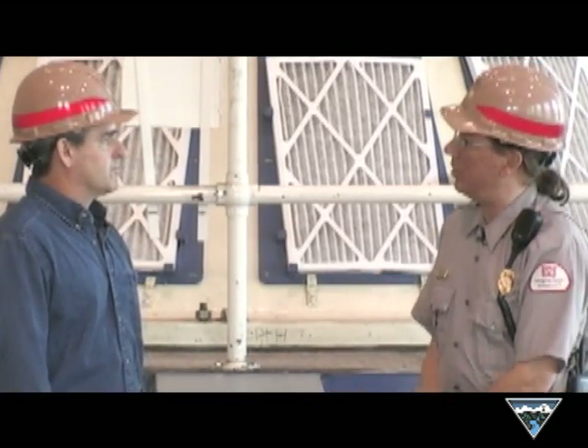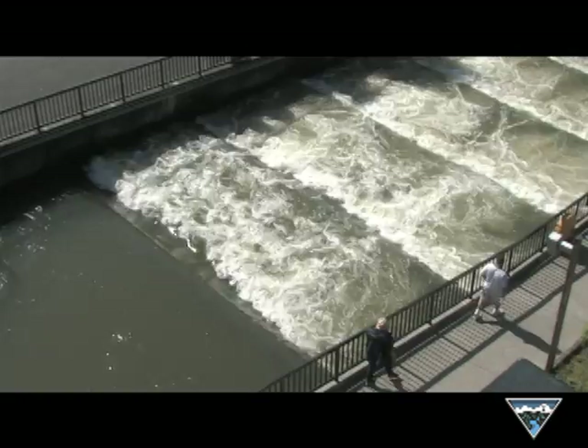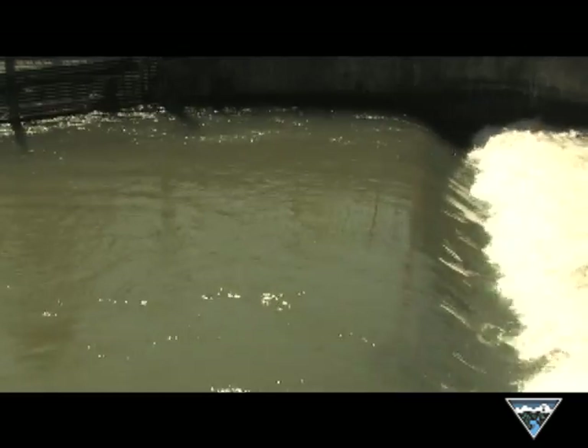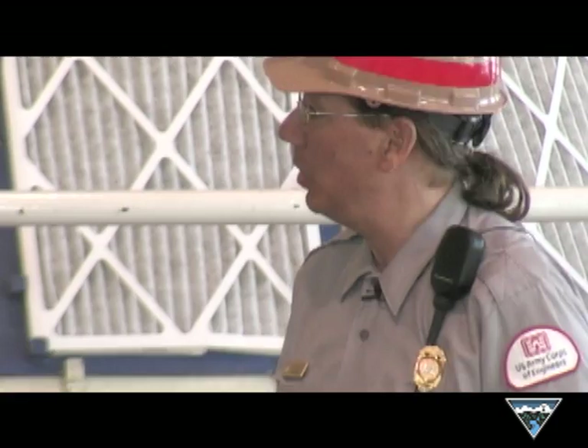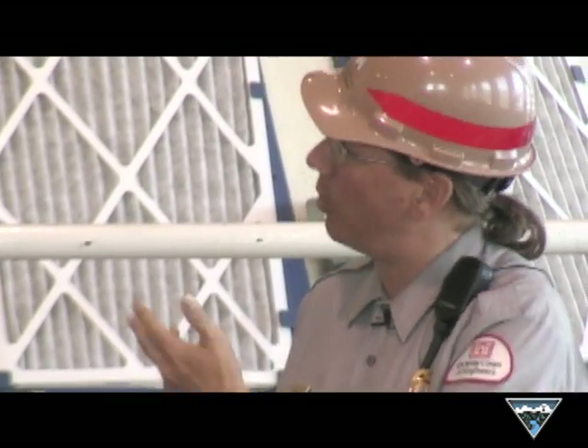Yes, there are challenges. Dams are an obstacle to salmon — adult salmon trying to get upstream to their spawning grounds, and young salmon going downstream to the ocean. Luckily, the dam was designed with fish ladders and other passage facilities for salmon. And we're always improving those facilities, whether it's screens to keep young salmon away from the turbines or other systems to pass fish safely by the dam. We're using the latest scientific research to always improve those systems here at Bonneville Dam.